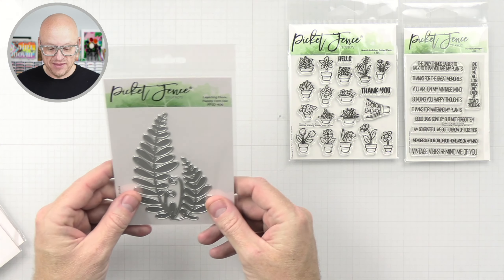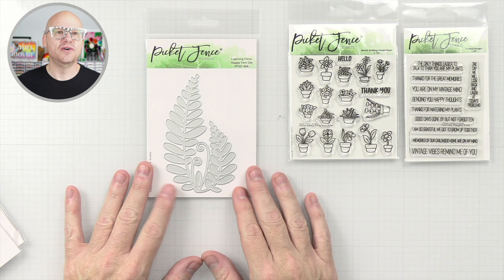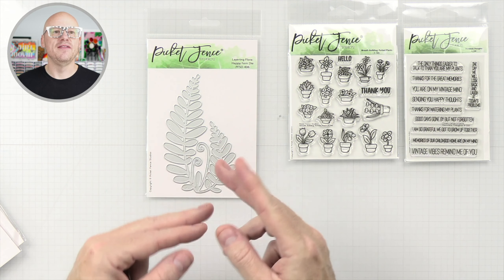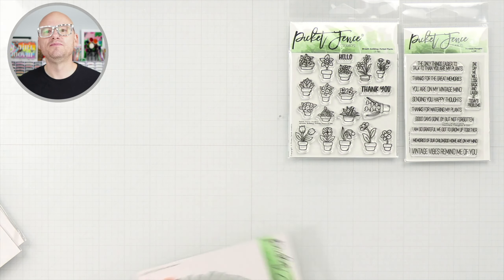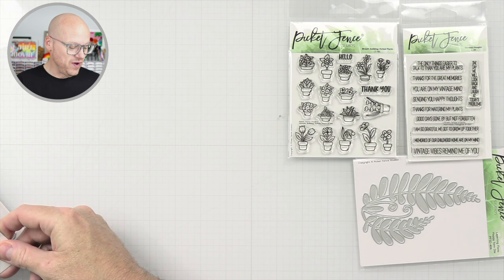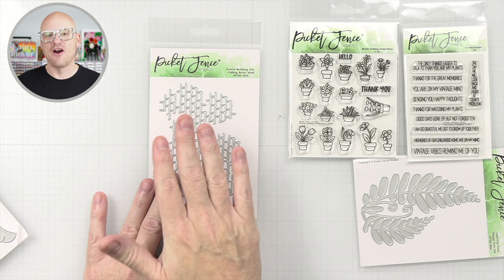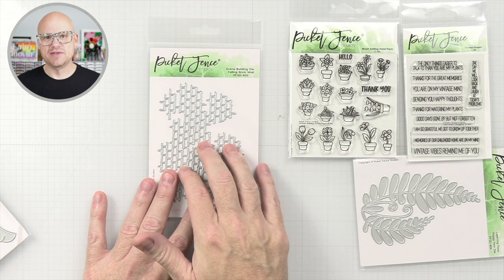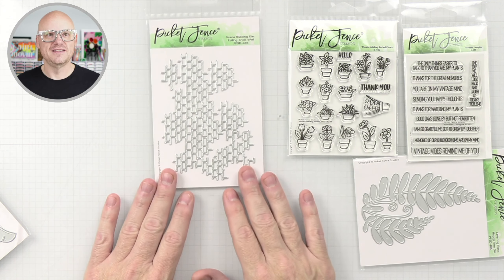Then we have the layering flora happy fern die, which is really cool. I think this will be nice in several greens — maybe cut them up and layer them somehow. And we have a scene-building falling brick die. I think this is going to be really neat. I already have an idea for a card that I want to make using this and these guys, and I can't wait to get started on that.